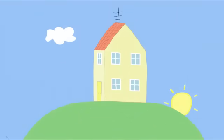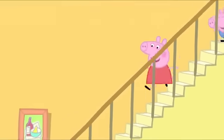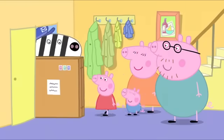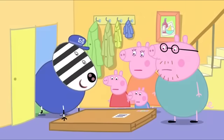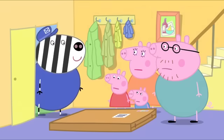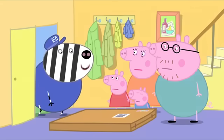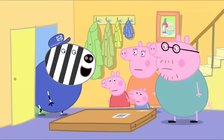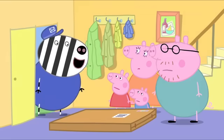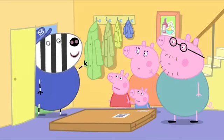It is morning and Mr. Zebra the postman has a special delivery. Post! Special delivery for Miss Peppa Pig and Master George. What is it? It's a toy cupboard. Oh, it looks a bit flat. Yes, you'll build it yourself. Oh. Don't worry, Peppa. It'll be very easy for your mummy and daddy to build. Goodbye! Bye-bye!